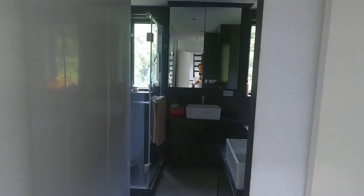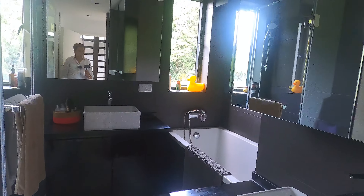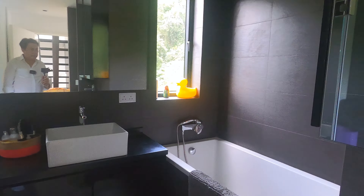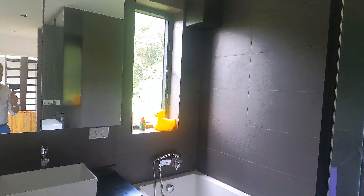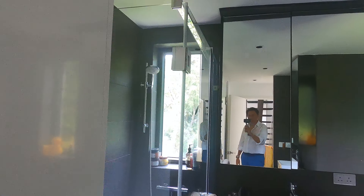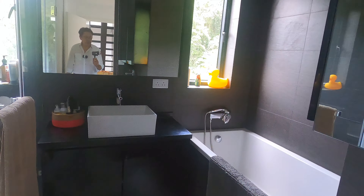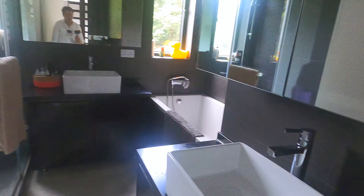This is the master bath. The current owners have renovated it to really maximize the use of the windows — you've got one window here and another one on the other side. It has a separate shower and bathtub, two sinks, as well as a lot of built-in storage, which is really great.